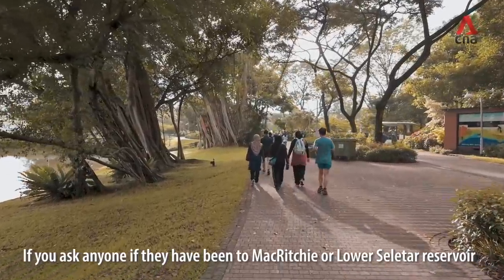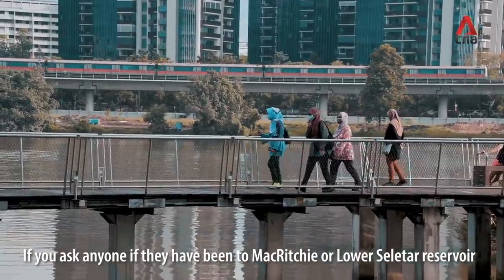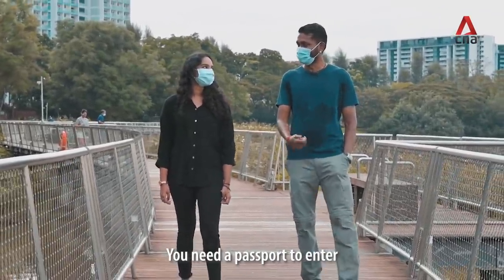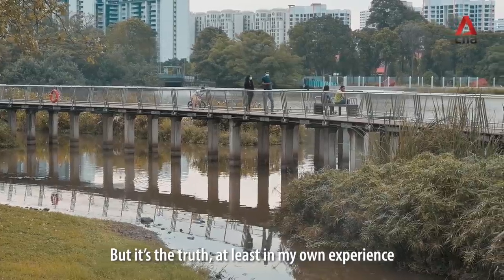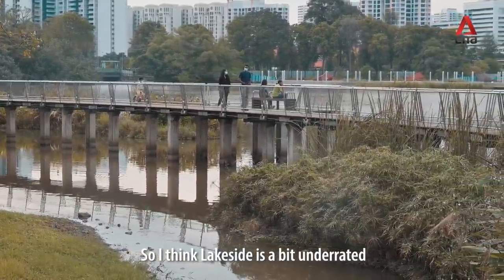If you asked anyone if they've been to MacRitchie or Lower Seletar Reservoir, most people would say yes, I've been. If you've been to Jurong Park? No. Because nobody wants to come to Jurong, right? You need a passport to enter. I'm kidding, but yeah, it's the truth, at least in my own experience. So I think Lakeside is a bit underrated.